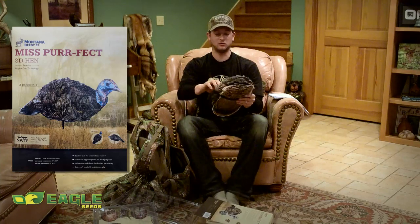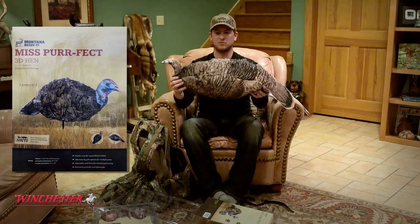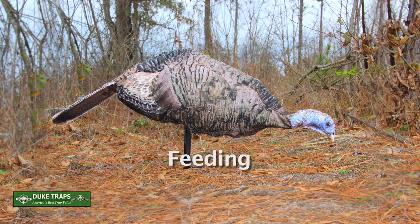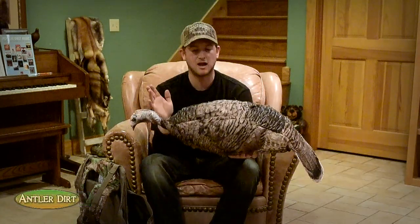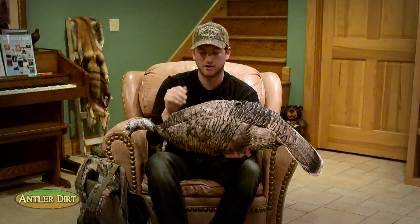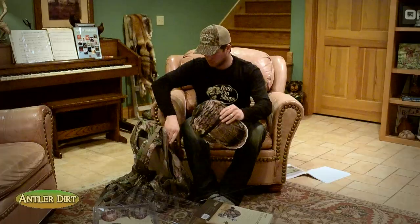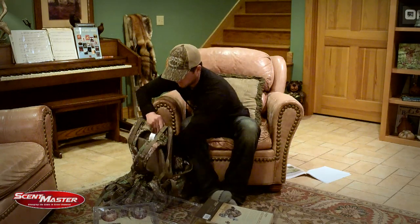Now my favorite – Miss Perfect. Favorite hen decoy I've ever used. It's 3D. It's got a very versatile head. You can fold it; it's got a little wire through it, you can bend it. So you're hunting and there's a little breeze that catches these little cuts – looks just like a live turkey with feathers flaring up in the wind. You can just fold it together and stuff that in your vest. It's lightweight. You're ready for the spring woods.